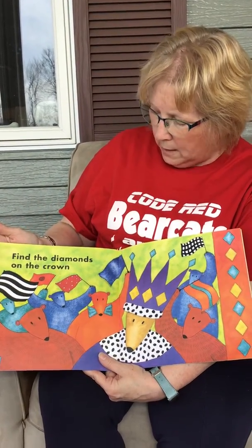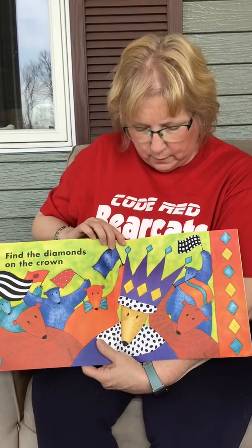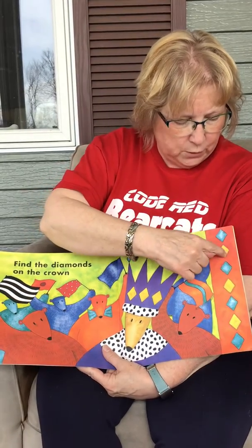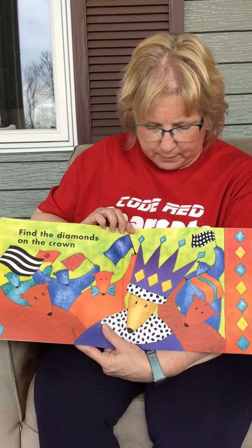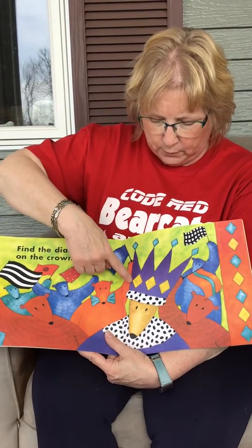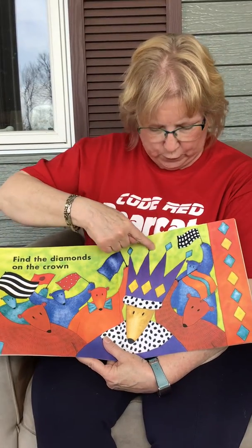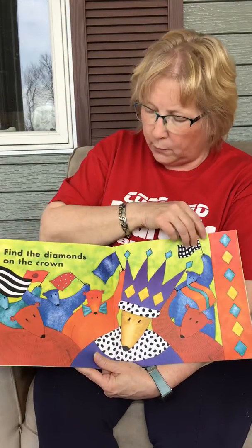Find the diamonds on the crown. We're going to find diamonds — how many do we have to find? One, two, three, four, five, six, seven. Seven diamonds on the crown. Here's her crown — there's one, two, three yellows. One, two, three, four blues. Three plus four equals seven.